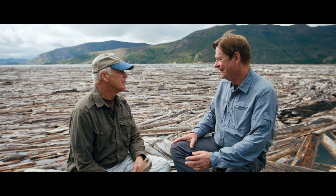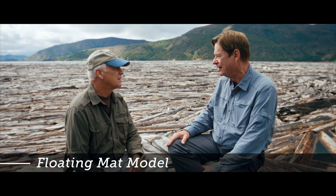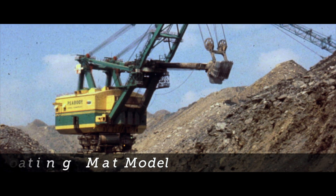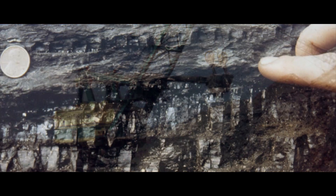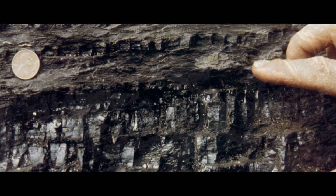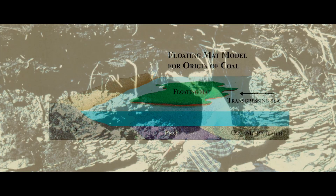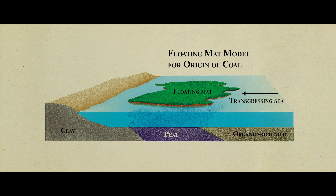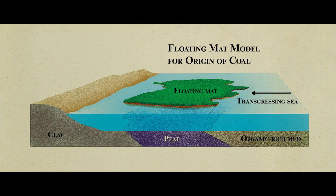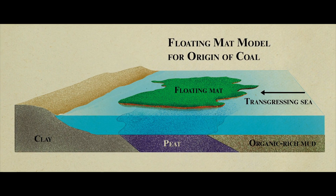Why don't we see all of that residue floating? It's obviously waterlogged and soaked. In 1979 I defended my PhD dissertation on the floating mat model for the origin of coal at Penn State University. I was interested in how a coal bed in Kentucky formed, and as I studied it, it became evident it did not grow in place in a swamp, but formed from logs rubbing and making bark fall to the bottom.